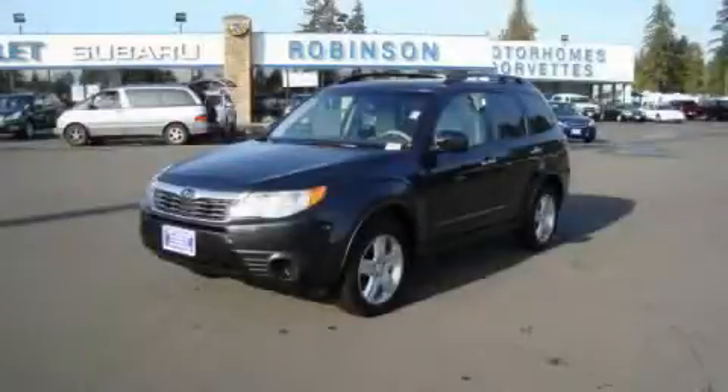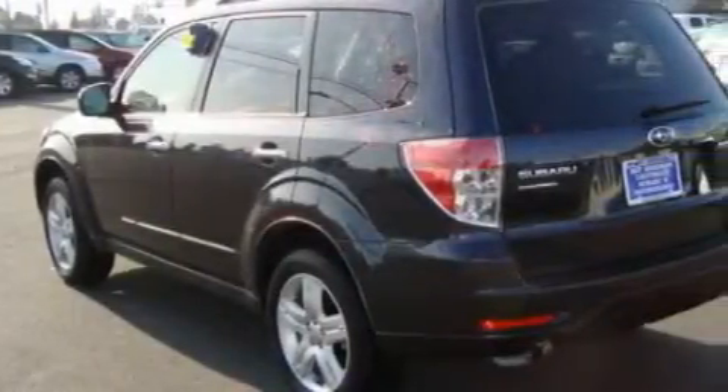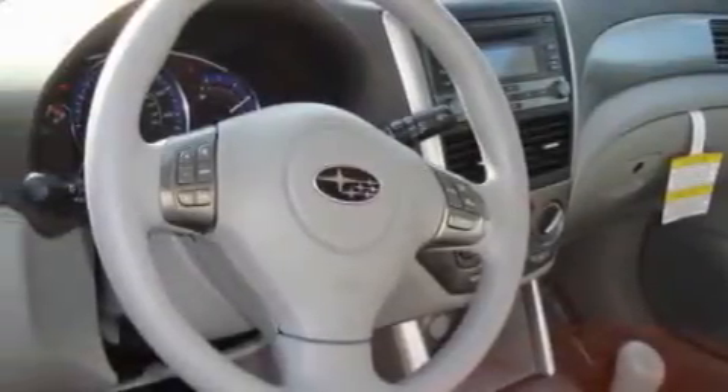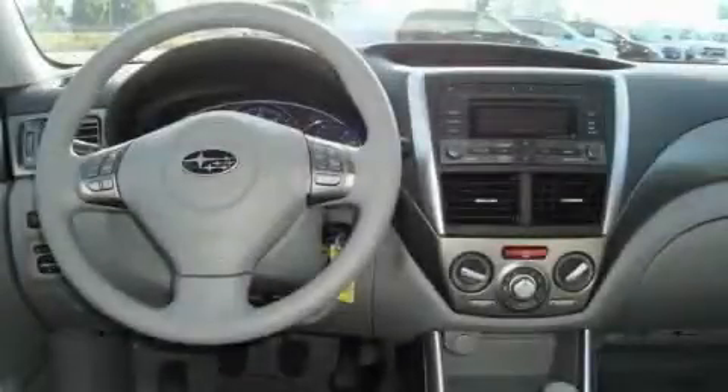This is a 2010 Subaru Forester, a car-like ride in space like an SUV. Complementing this Subaru's contemporary styling is a stunning array of desirable features which include a heated driver's seat, a sunroof, an MP3-ready stereo system, a CD player, an anti-lock braking system, a traction control system, and this vehicle has the safety and security of all-wheel drive.